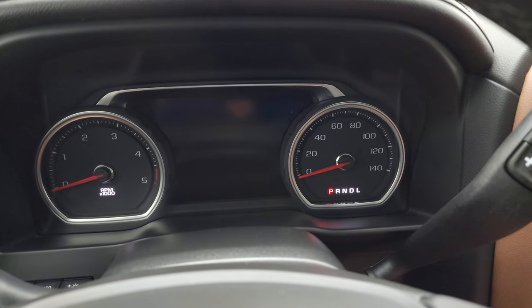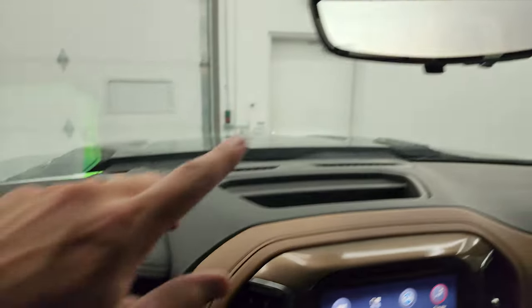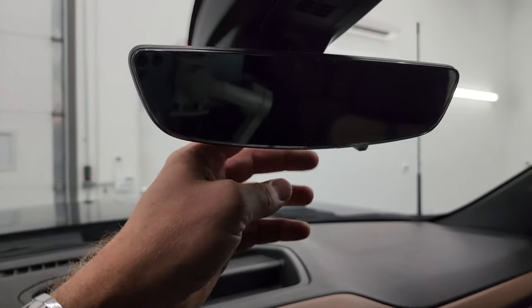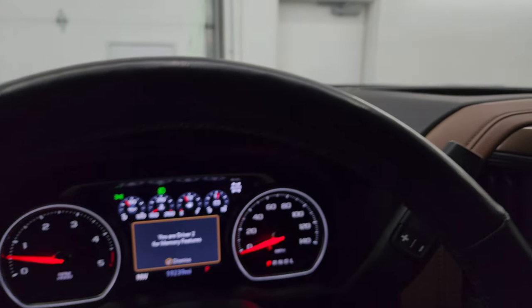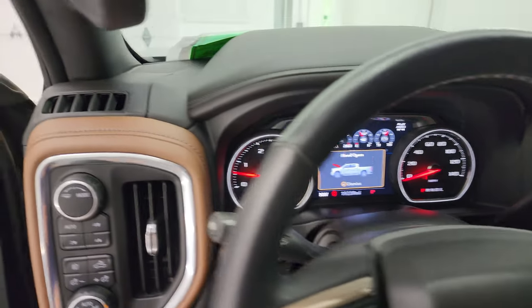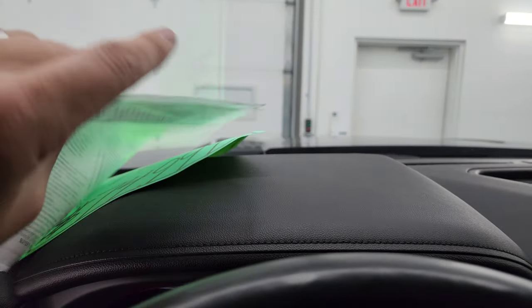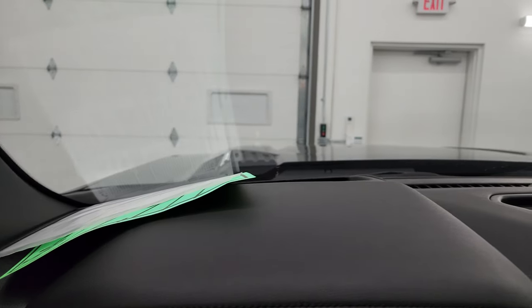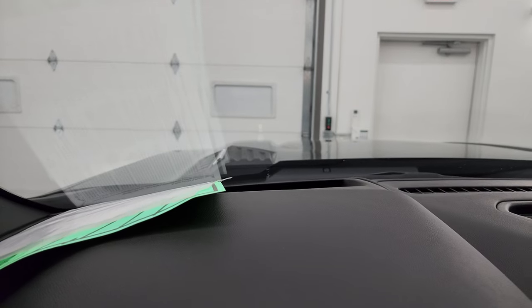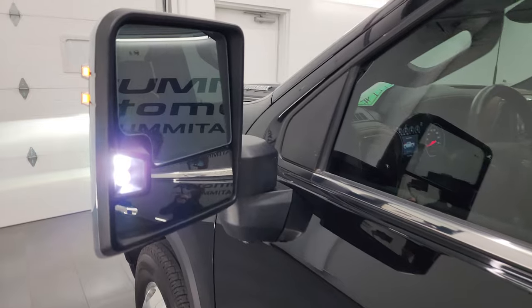I'll start it up and we can take a look under the hood as well as check out all those lights in the front. There's that rearview mirror camera — you can see it, that's pretty cool. If you don't like it, you can turn it off and then it's just a regular rearview mirror. It starts right up — no check engine lights or anything like that. I'll show you those LED side lights, and the heads-up display — it's a bit dim right now but we can brighten it up. There are the LED side lights.